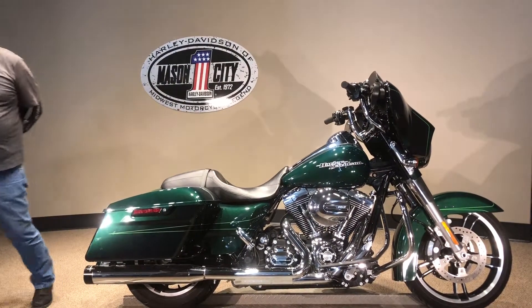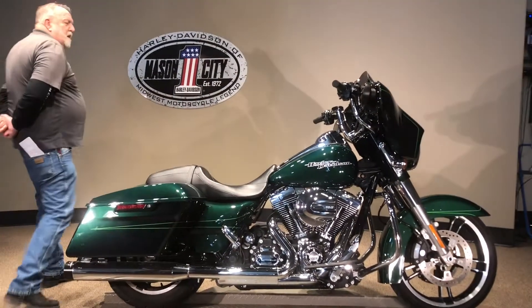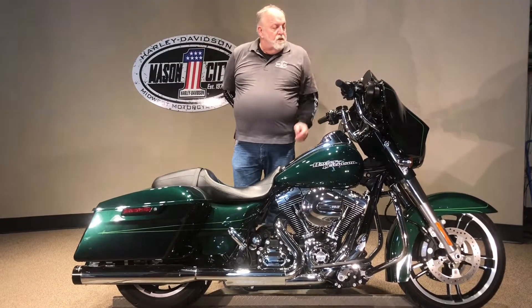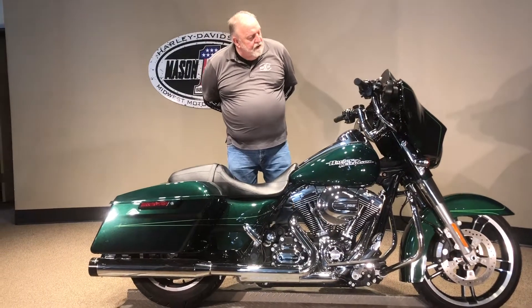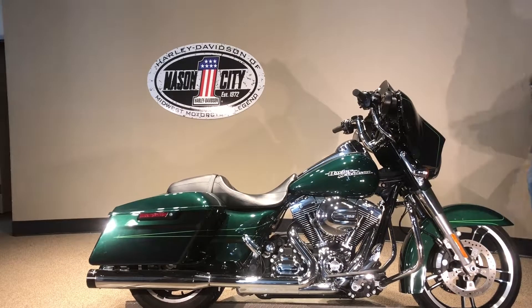It's got Reinhardt exhaust on it, Screamin' Eagle Air Cleaner. It's got the 12-inch Apes, and of course it came with the GPS in it. Very, very clean, unusual colored bike. This bike also has the LED headlight in it.